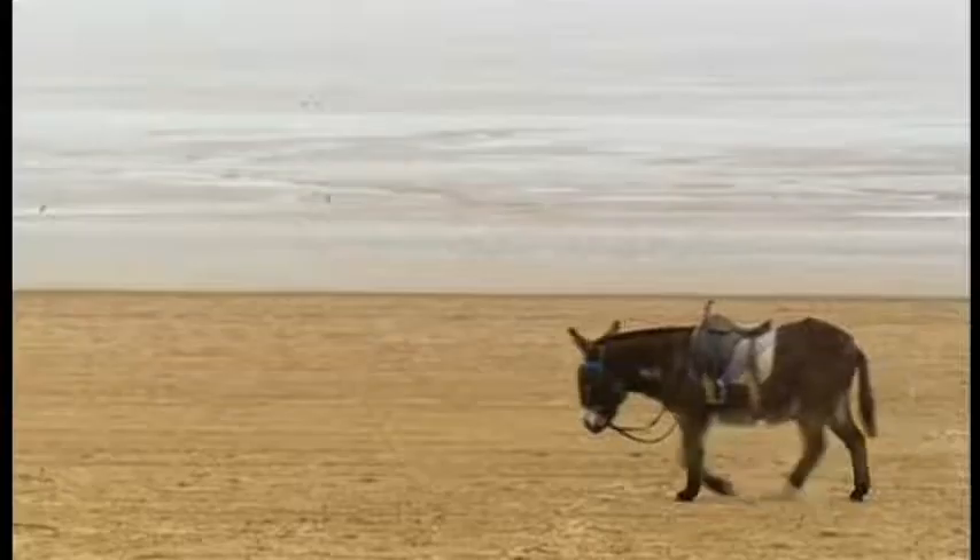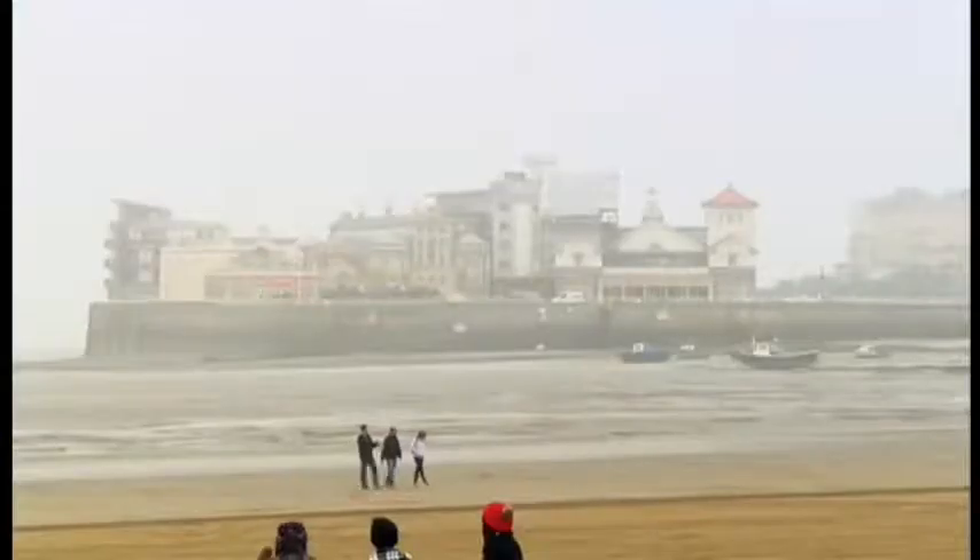Even on a dull, murky day, there's something special about the seaside. The sea mist shrouding the coast just adds to that magical atmosphere.